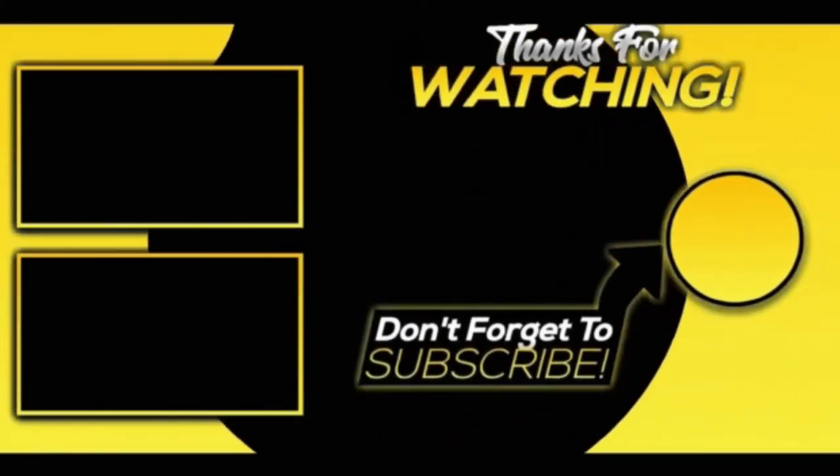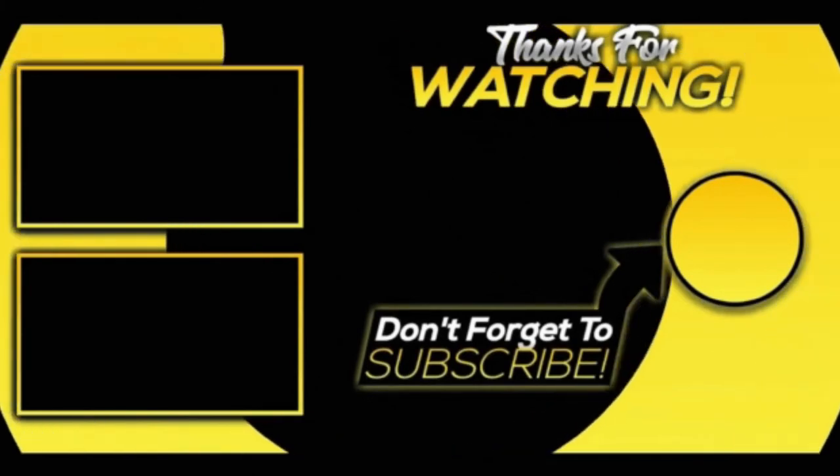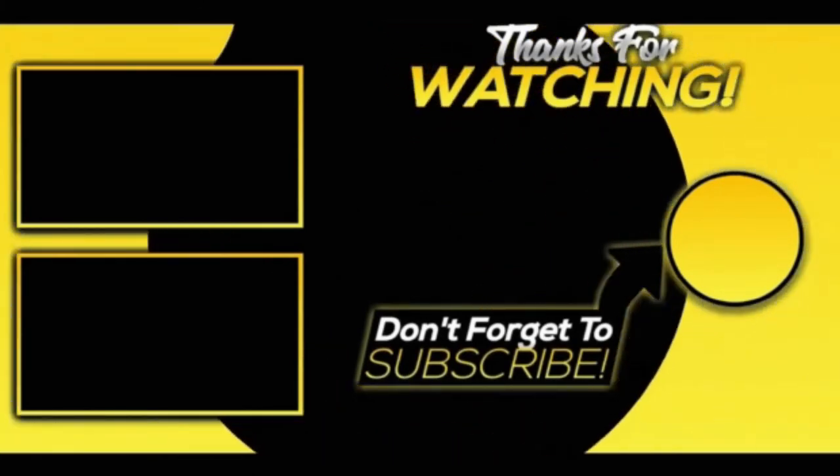So guys, this was all about today's video. Share as much as you can — that really motivates us to create more content for you. With this, we end our video. Hope you liked it.